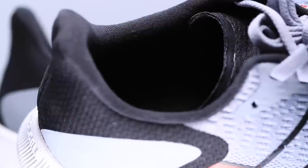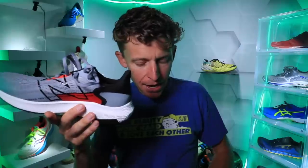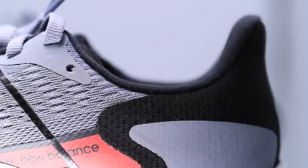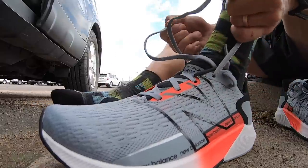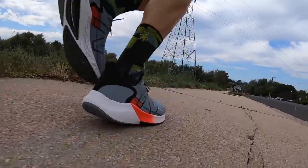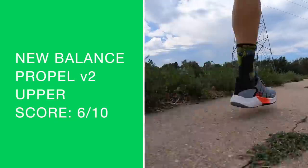Not a really plush upper with respect to the collar of the shoe and the heel counter. Doing the flex test: fairly stout but it can bend. The heel flare is not as pronounced in the Propel versus the Prism. One issue: the lockdown — I did not feel incredibly secure through the midfoot. The heel was fine, no slipping, but the eyelet chain was not locking down well. That's just my first run, not my full review.